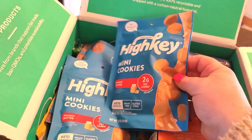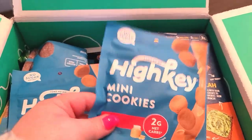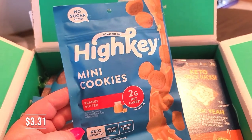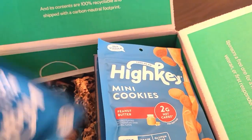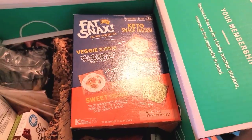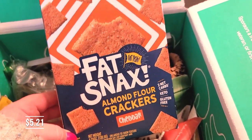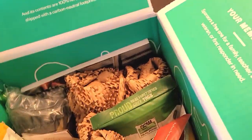I wanted to try out some new low carb keto type items. They had these cookies by High Key — there's two net carbs per serving. I got them in peanut butter flavor, and I got two of the peanut butter and two of the double chocolate brownie. I also wanted to try out these Fat Snacks almond flour crackers in cheddar flavor. They are gluten free with two net carbs per serving, which is about 17 crackers.